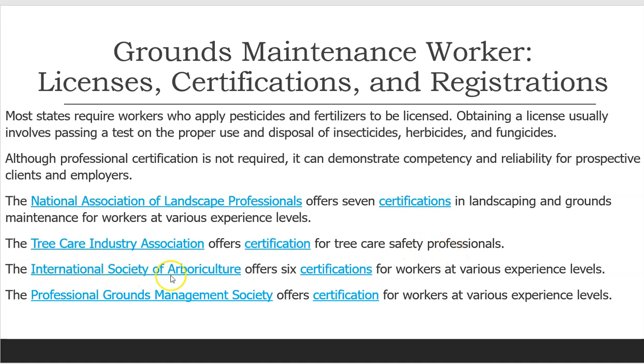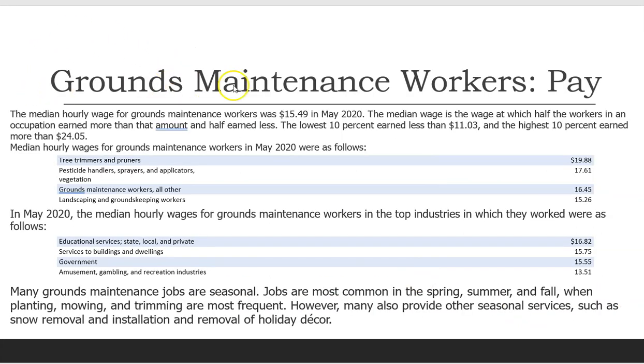The National Society of Arboriculture offers six certifications for workers at various experience levels. Grounds maintenance workers pay. The median hourly wage for grounds maintenance workers was $15.49 in May 2020. The lowest 10% earned less than $11.03, and the highest 10% earned more than $24.05.